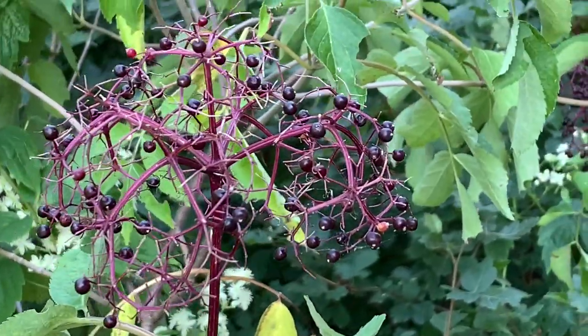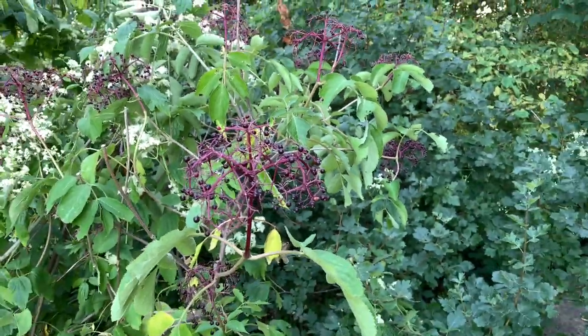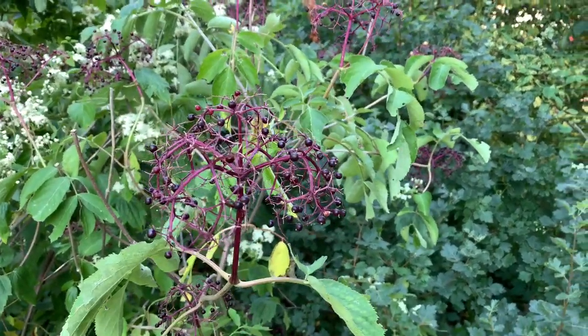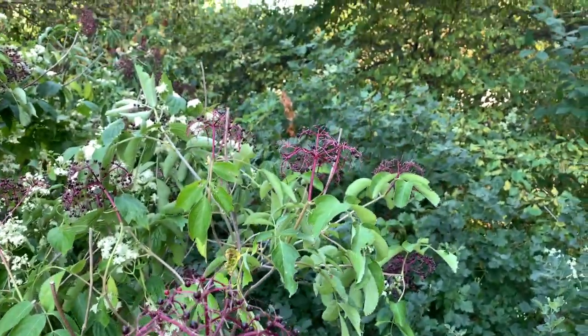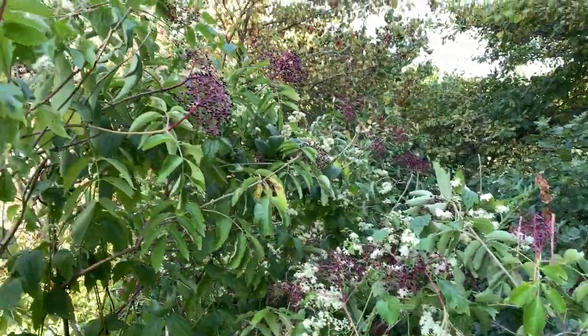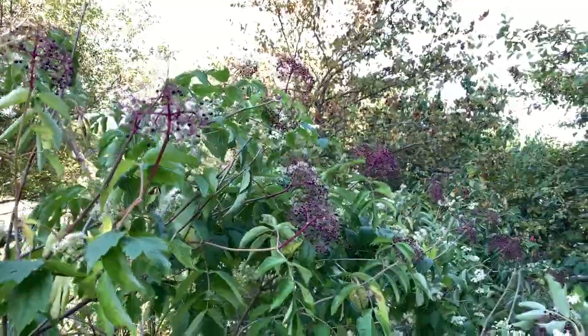We talked in a previous tour about elderberry. We saw the white flowers. Now, in late August, we have the fruit of the elderberry, which could be used to make wine, jam, or a tasty pie.